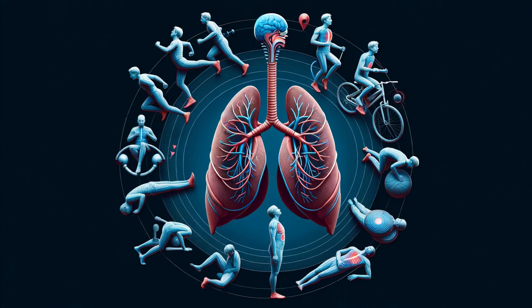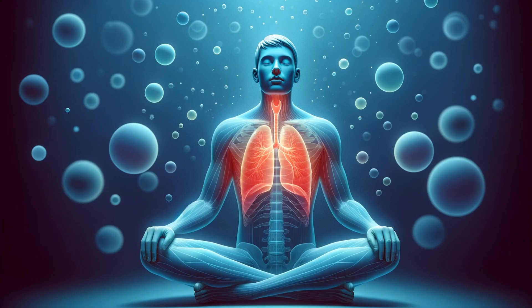Remarkably adaptable, the diaphragm adjusts its rhythm and intensity based on our activities. Whether you're running, sleeping, or simply sitting, this muscular marvel adapts seamlessly, ensuring that every cell in your body gets the oxygen it needs.